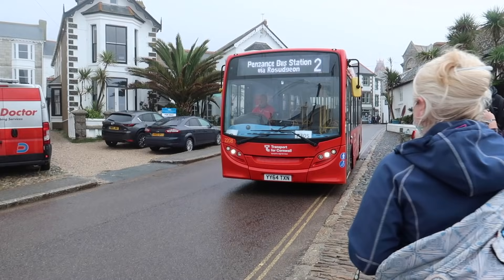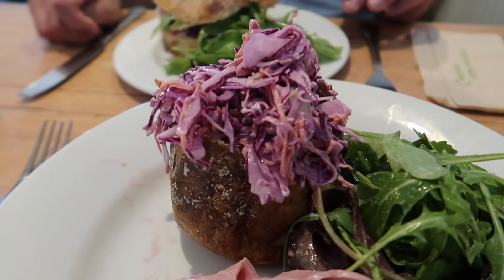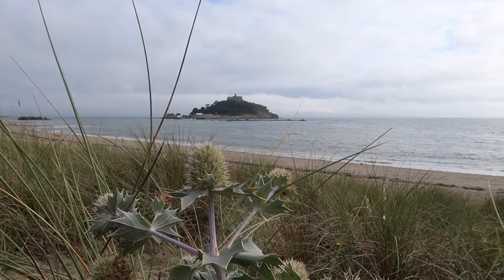What we're going to do today is catch a bus from here in Marazion, go into Penzance, have a wander along the Prom which has just been renovated, get some lunch, pick up the South West Coast Path after that and walk back through Long Rock back to here, Marazion.